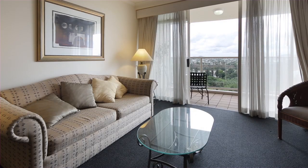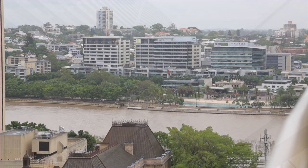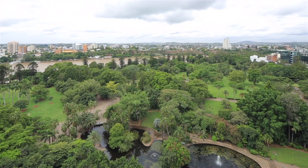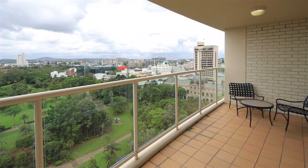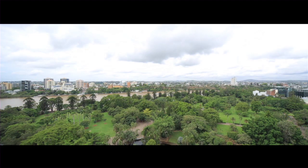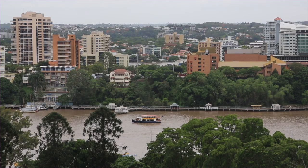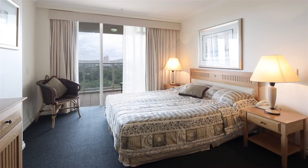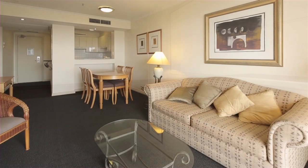This fully furnished property, located on the 17th floor of Key West, is in excellent condition and presents immaculately. With uninterrupted, never-to-be-built-out views, Key West enjoys the CBD's best position. Apartment 1703 offers unrivaled views stretching from Southbank to New Farm, encompassing river and parkland outlooks, comprising one bedroom and one bathroom, with a generous living area and a large balcony overlooking.